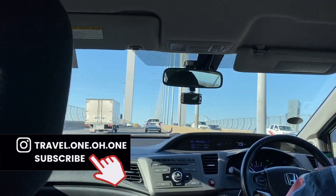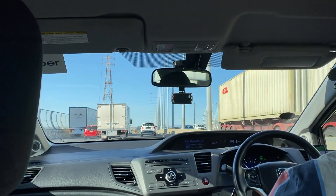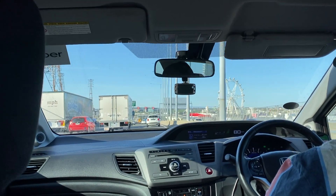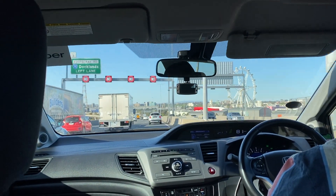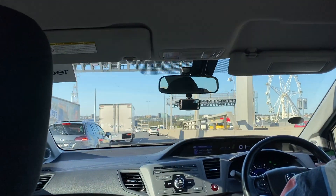Melbourne Tullamarine Airport services domestic and international flights. It's located approximately 25 kilometres from Melbourne's CBD and can easily be accessed by taxi, rideshare, or an airport shuttle called the Skybus.